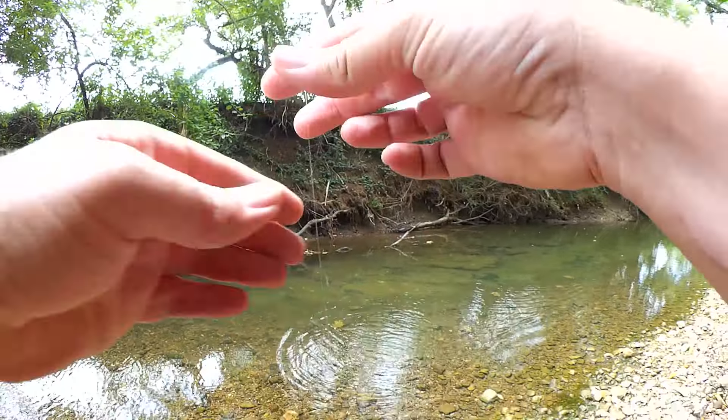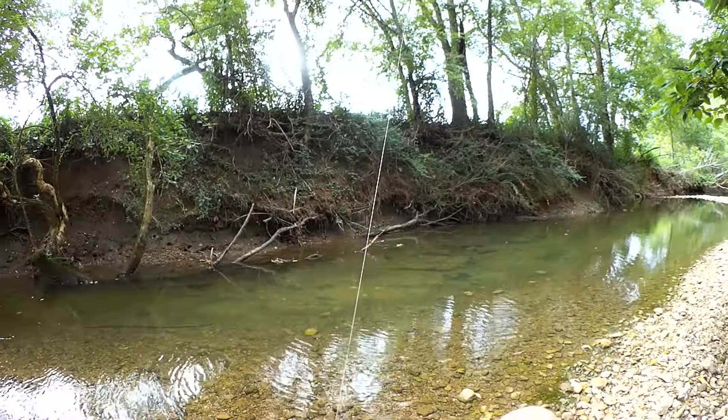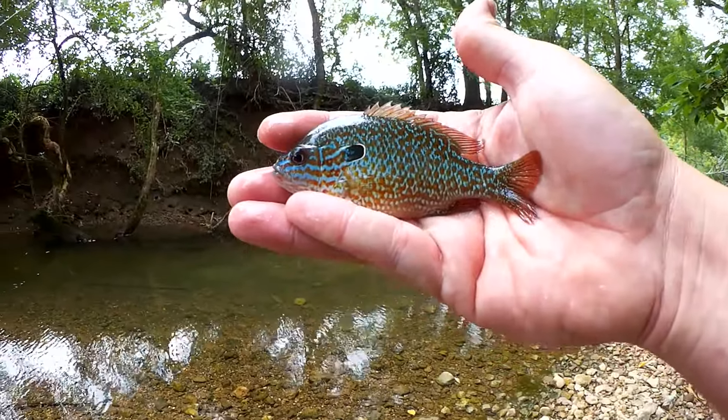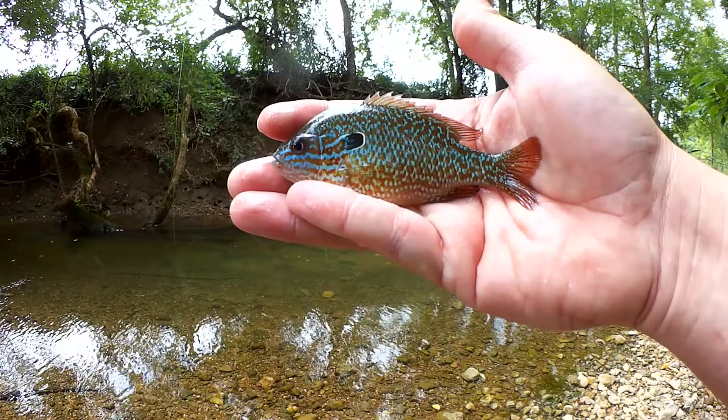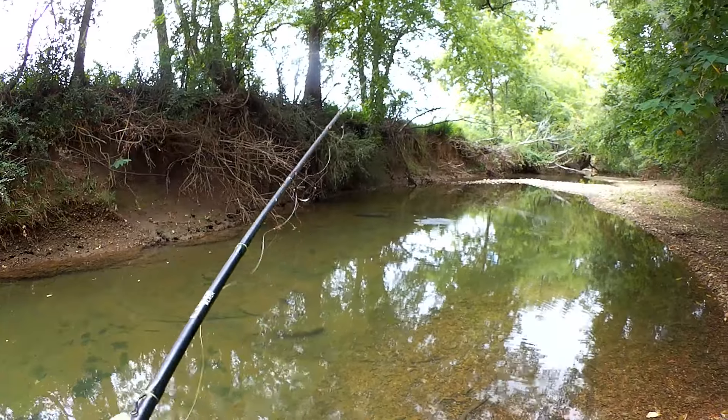Fish on — a little bit bigger. What do we have here? Another long-ear, king of the creek right here — long-eared sunfish. Just a little guy, but out here, he's the boss.